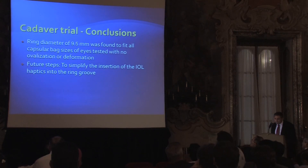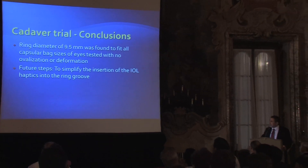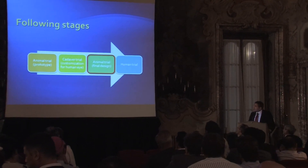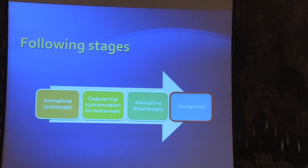We found that 9.5 millimeters fits nicely for all capsular bag sizes — even the smaller and the larger ones. The future steps are to simplify the insertion of the IOL into the tunnel of the ring, with some modifications still needed. We are going back to an animal trial to finalize the design, and the next step after that will be a human trial. I hope that next year we'll have some early results from the human trial.